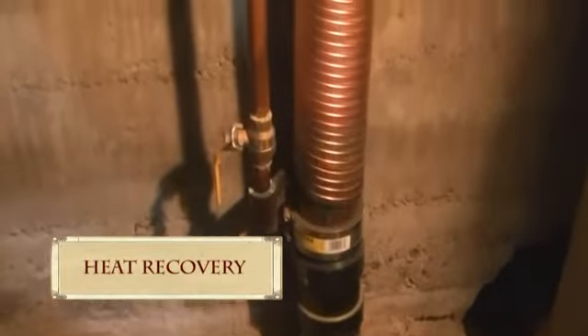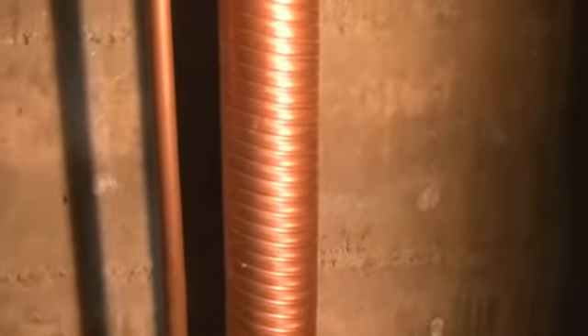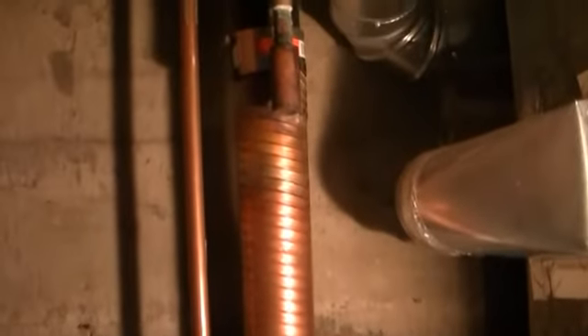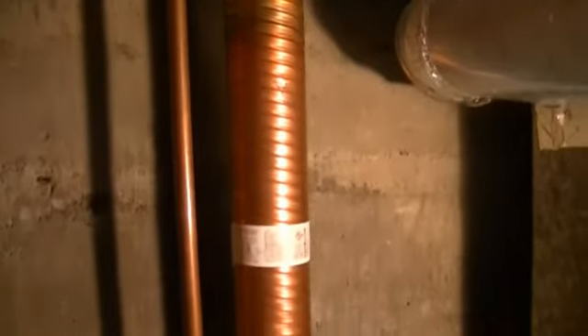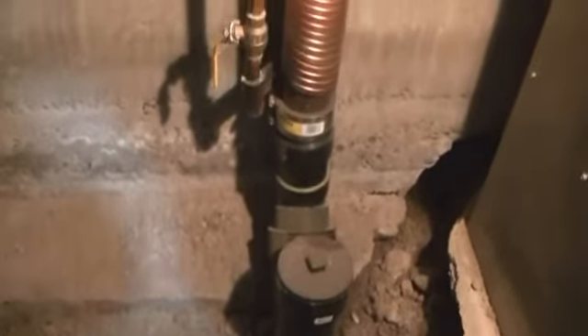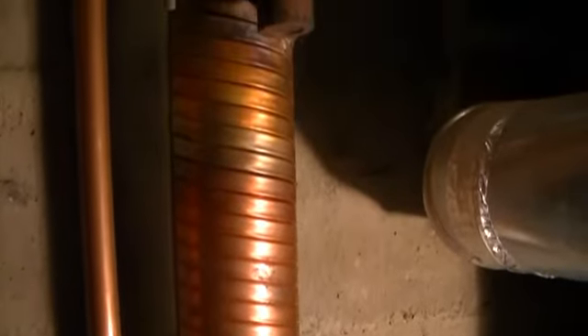This is a Power Pipe — a wastewater heat recovery apparatus. Cold water comes in at the bottom from the street. What you're seeing is thin copper pipes wrapped around an interior copper pipe, which recover the heat from the wastewater.